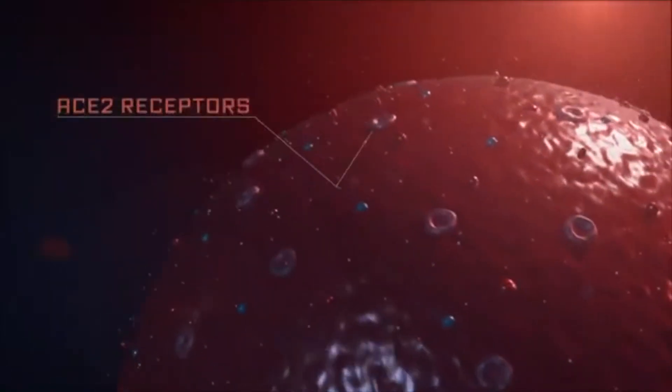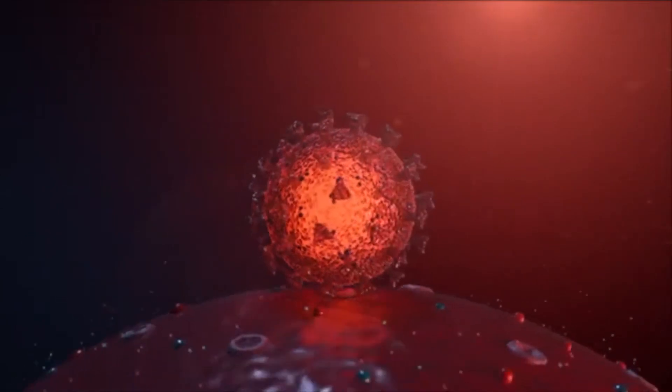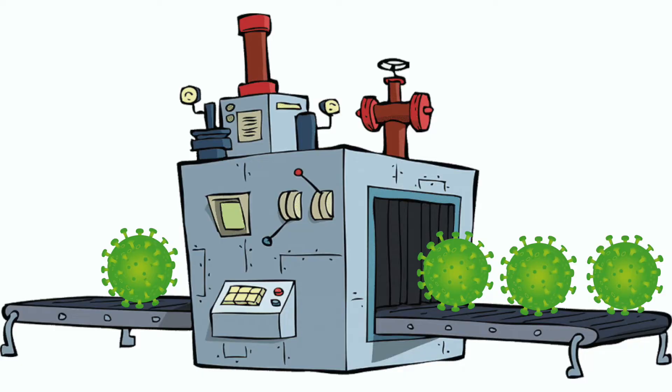These spike proteins, also known as the crown proteins, act as a key and interact with a unique receptor on a cell called ACE2. This lock and key system allows a coronavirus to enter a cell and hijack it. Once the virus enters the cell, it releases its genetic material RNA and hijacks the cell's machinery, making that cell a virus-producing factory. A study actually showed that a cell can make up to 600,000 viral particles.